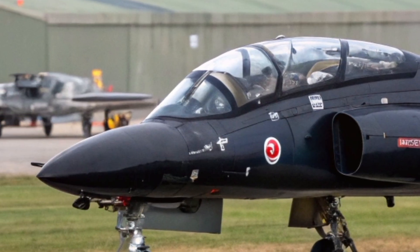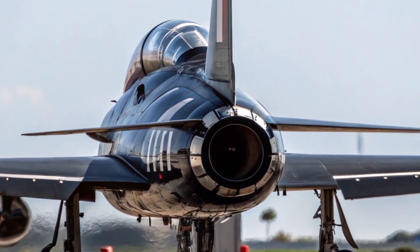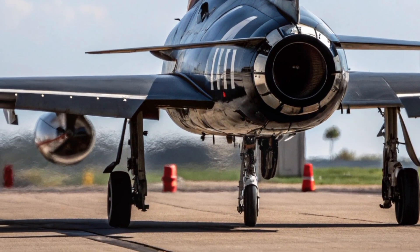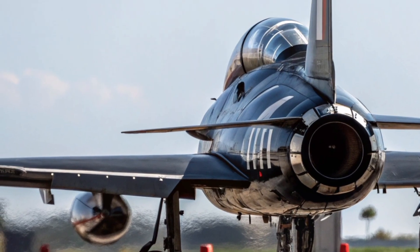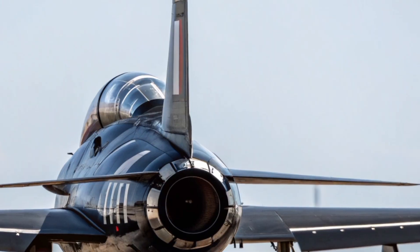Each red-painted jet, with its signature smoke trails, has come to represent not just the Royal Air Force, but the very spirit of British aviation. The teamwork, discipline, and mastery required to fly in perfect formation at over 400 mph is a true testament to both the pilots and the aircraft itself.